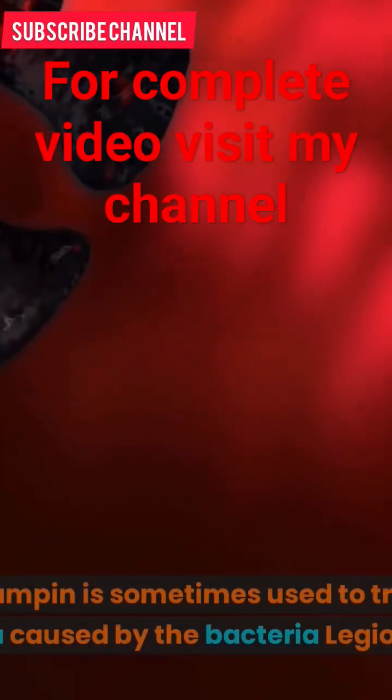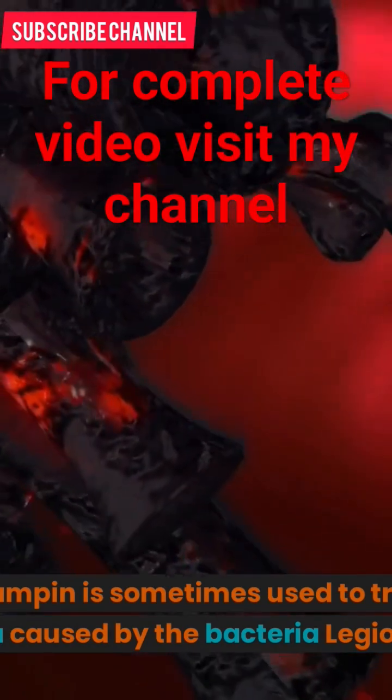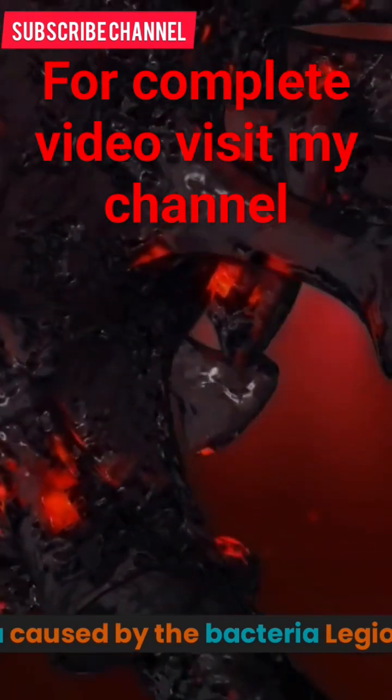4. Legionnaires disease: Rifampin is sometimes used to treat Legionnaires disease, a type of pneumonia caused by the bacterium Legionella pneumophila.